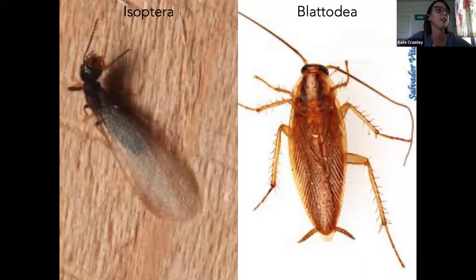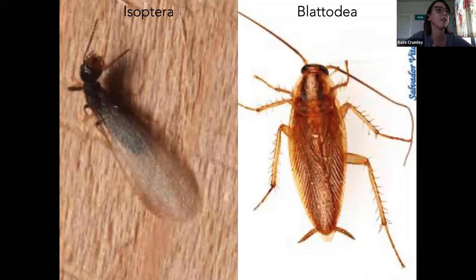Isoptera and Blattodea — termites and cockroaches are actually very closely related. Termites have a wing form where their wings are equal size — that's what 'isoptera' means. Blattodea is actually just the Greek word for cockroach. I think everybody knows what a cockroach is — we've got them pretty much everywhere down here. Growing up in West Texas, we did not have cockroaches very commonly, and moving down here was a little bit of a shock.